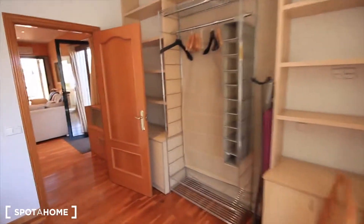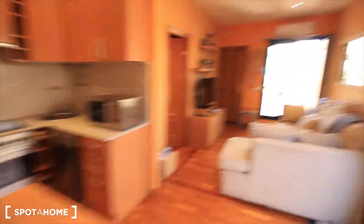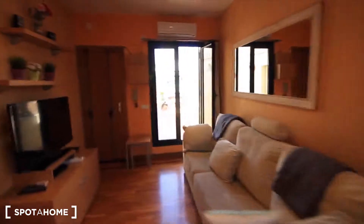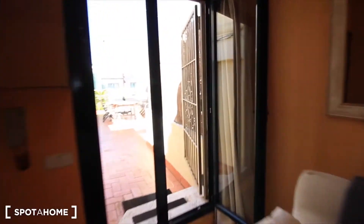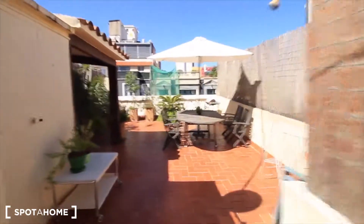Incredible bedroom — I think it's one of my favorite bedrooms. The whole apartment is really cool. I really like it. I think they stopped talking, so we can go through this terrace and then finish with the second terrace.